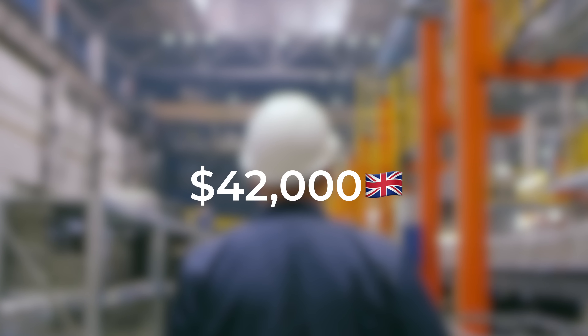Fun fact: the NHS, the UK's National Health Service, is the organisation with the 8th most workers in the world at 1.7 million. To put this in perspective, the organisation with the most workers is the US Department of Defence at 2.9 million, and McDonald's has 1.9 million as well.